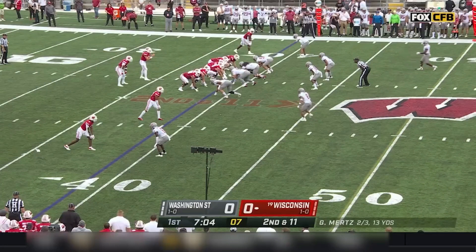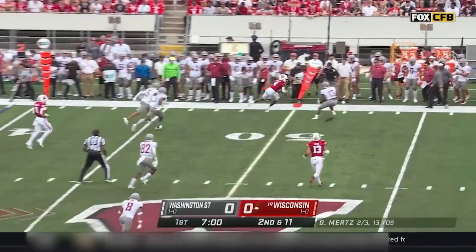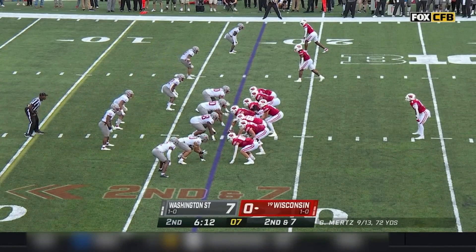Now we're going to go over some accuracy. When he's got a clean pocket, he's pretty good. He likes to pick his receiver, pick his matchup, but if he's got a clean pocket and a bad DB, he can hit. Let's watch this one — he's got a good throw here. Clean pocket, picks his spot, right on the money. So he's capable of doing these kinds of throws.